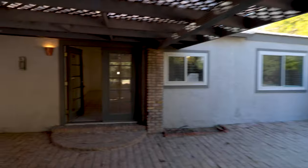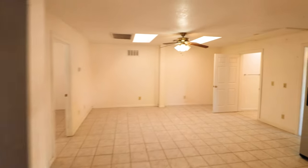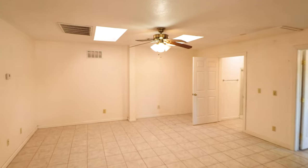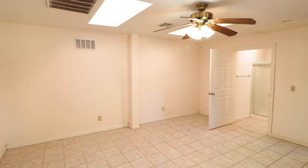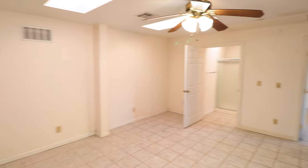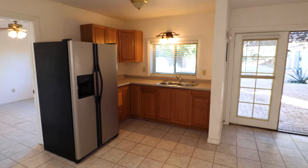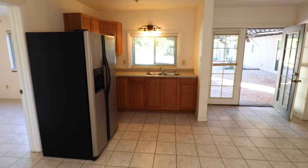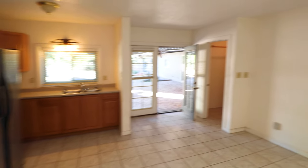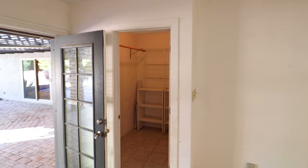Let's check out the guest house. This building is detached from the original house — its own separate building. You walk in and this would be the living room, which has a kitchenette with a refrigerator and a sink, but there's no cooktop, no oven, and no microwave.